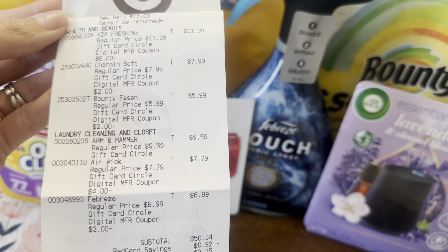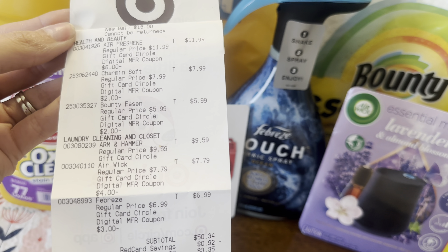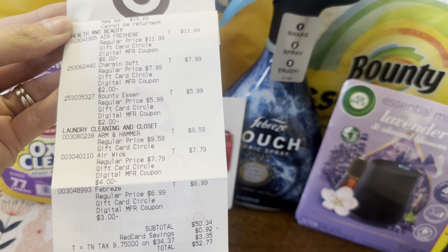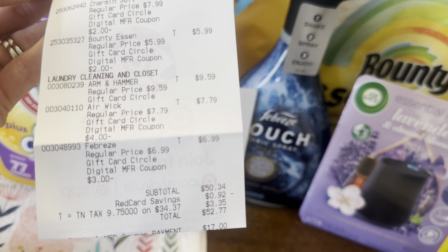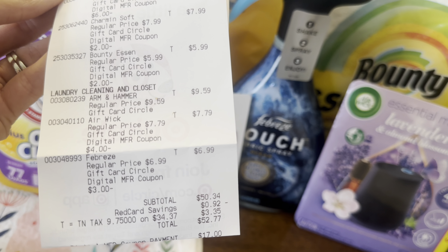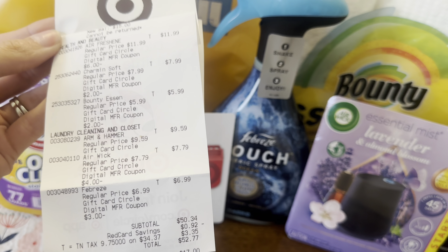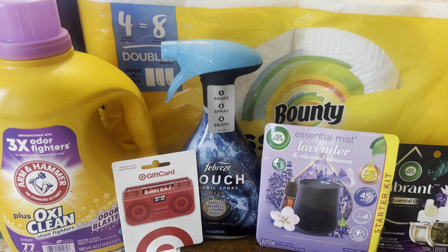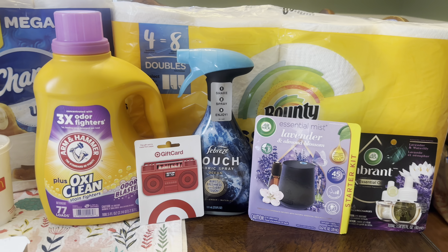There's our subtotal: $50.34. I used my Target debit card to pay, so I save $0.92 in red card savings. If you pay with your Target debit card or credit card, you'll save a little extra. And then down here it shows that our manufacturer coupon payment was $17. So basically we had our coupon savings come off and our red card savings come off, so I paid $34.42 plus tax for all of these items in the store.